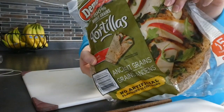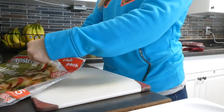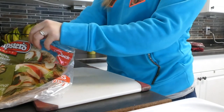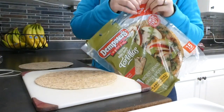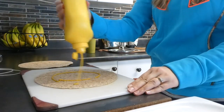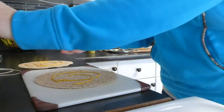For lunch, I'm going to have some wraps. I use these dempster's tortillas from Costco. I'm going to have two wraps and on them I'm going to put some mustard, ham, lettuce, and peppers. I really like to have apples with this sandwich too, but I'm out of apples today, so I'm going to have an orange on the side.